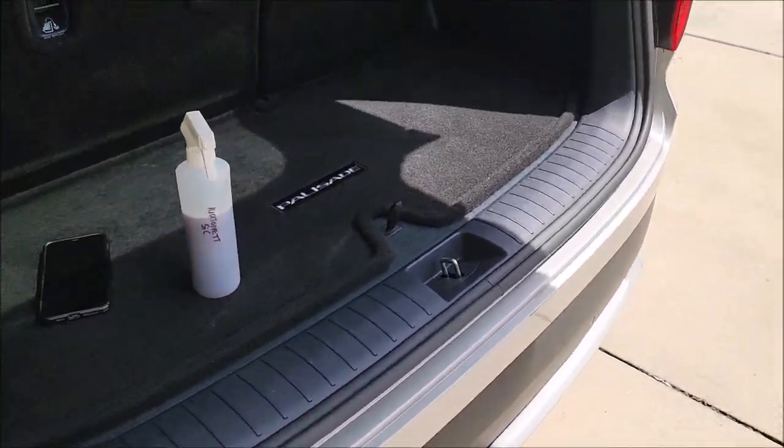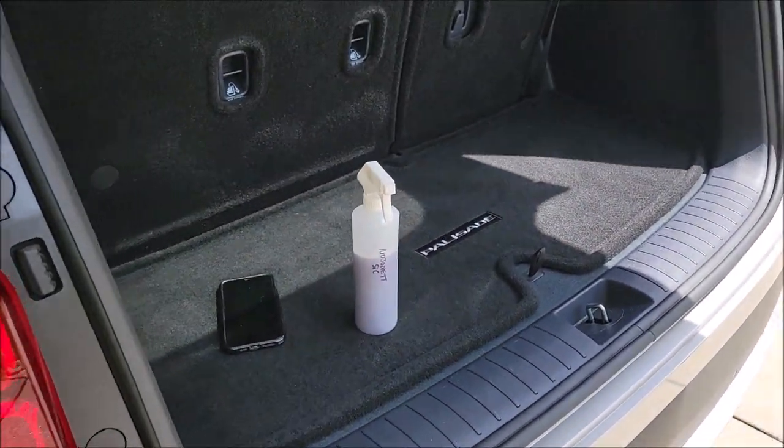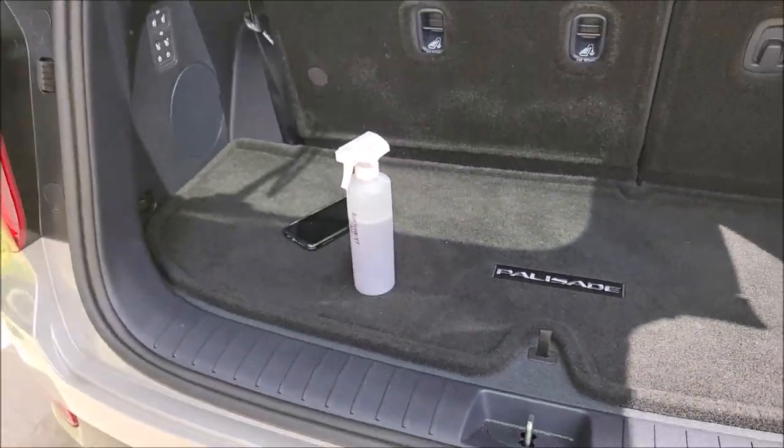The maintenance on that — all you've got to do literally is wash it once every 30 days. And that's the maintenance for all of my ceramic products.